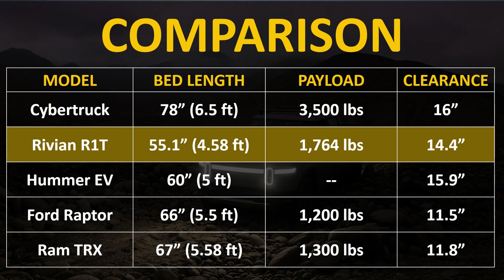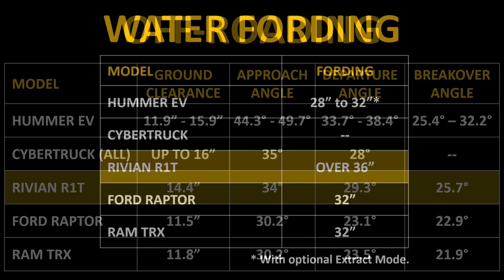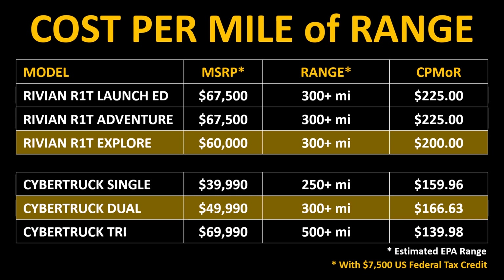The Rivian R1T price also falls right in line with the Ford Raptor and the Ram TRX, and it offers greater towing capacity. The Rivian R1T also has a better payload capacity than the Ford Raptor and the Ram TRX. On top of all that, when it comes to the stats that matter for off-roading — approach angle, departure angle, and breakover angle — the Rivian R1T will outperform the Ford Raptor and the Ram TRX handily. The Rivian R1T is also able to ford over 36 inches of water, which beats the Ford Raptor, the Ram TRX, and also the Hummer EV.